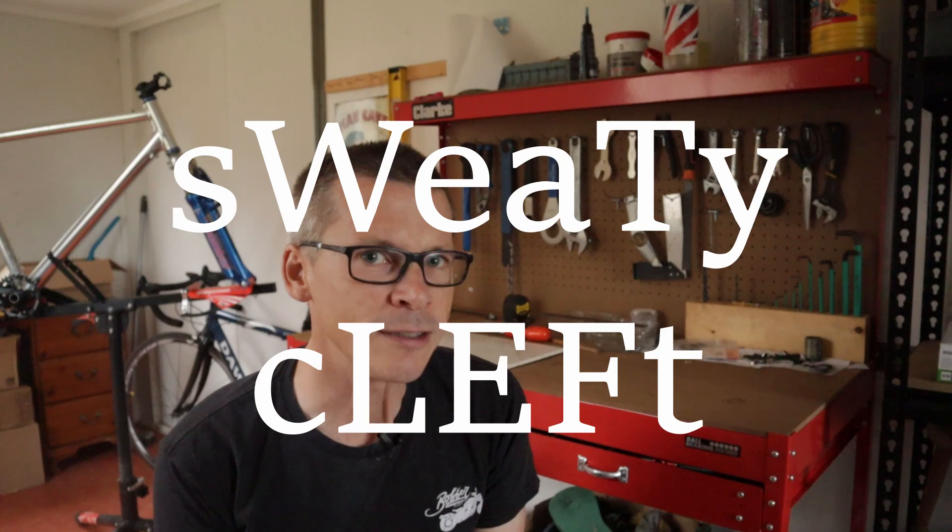I know that some of the cycling arsehole-erati find the term pain cave triggering, so I'll continue to use it. I'll also try some terms of my own, starting with Wat Grotto and Sweaty Cleft.